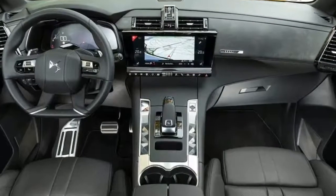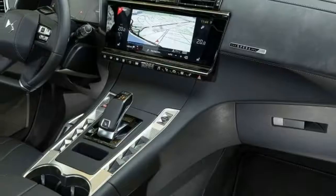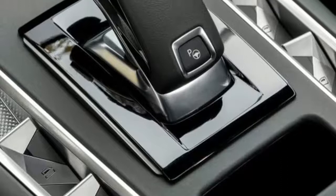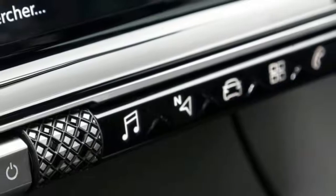It might look pretty similar to a horde of other smaller SUVs, but DS is hoping it has enough bespoke design cues to draw customers away from rivals such as BMW's X1, Audi's Q3, the Volvo XC40 and the Range Rover Evoque.